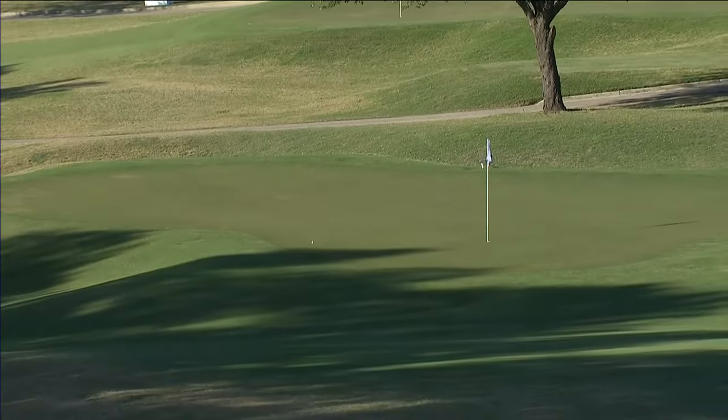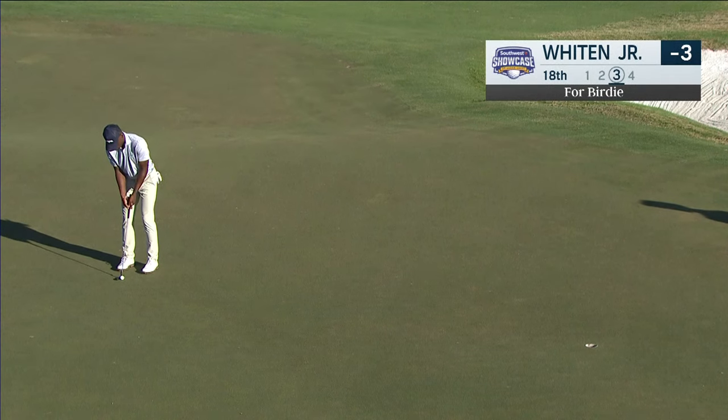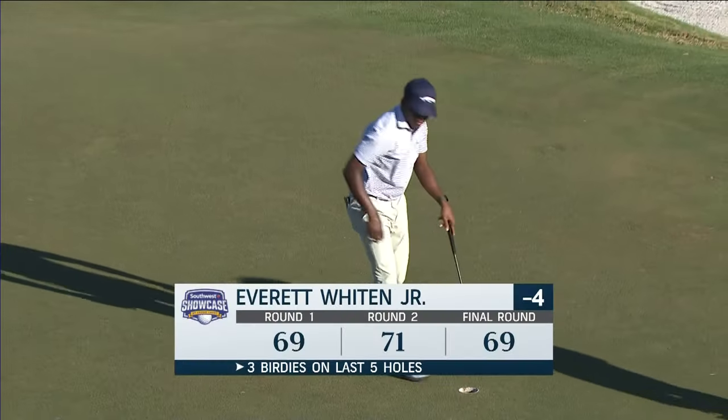This is drawing, but a good number distance wise — that's a great spot to putt from. At 18, Everett Whiten Jr. looking to close his week with birdie. Hasn't been the week that he hoped for, but that's going to be a great finish. He's going to post a minus four for the championship.